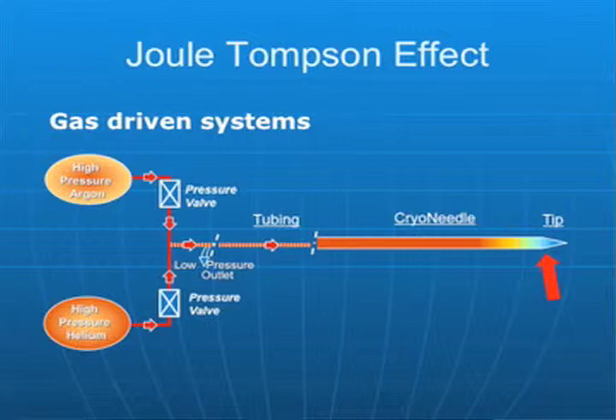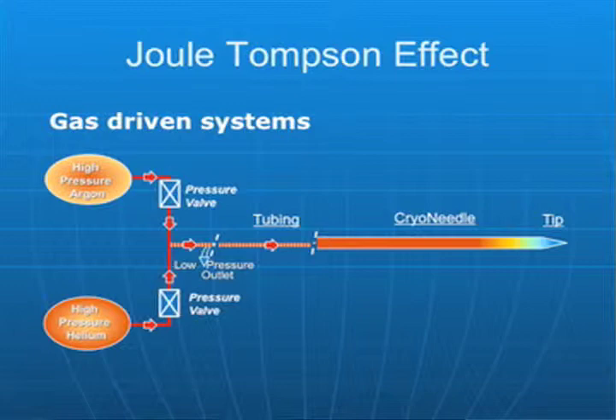There's a very small opening here, or a venturi, and as this high pressure argon flows through this system and expands as it goes through that venturi, very cold temperatures are generated at the tip of the cryoprobe — as low as minus 200 degrees centigrade. The other side of this is helium, and interestingly, if we run helium through this system, as helium expands going through the venturi, it heats.